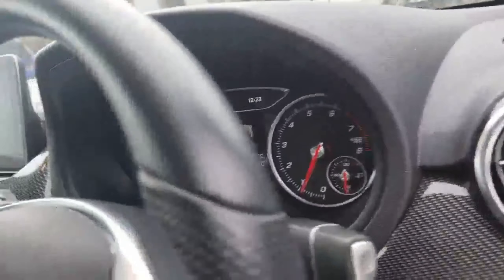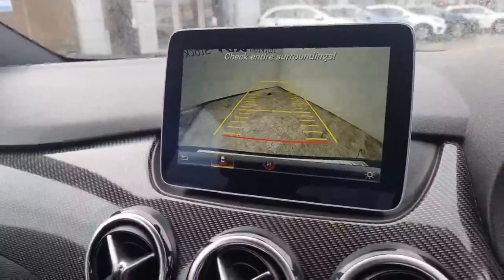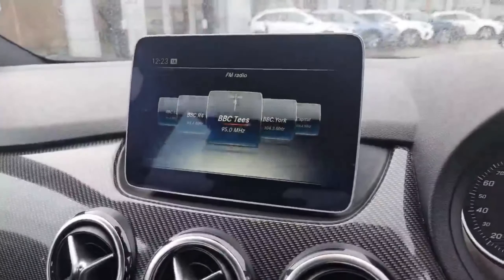It's comfortable for driving positions. Also comes with the reversing camera — I'll demonstrate for you. There you go, you've got the reversing camera. And it has automatic headlights too.